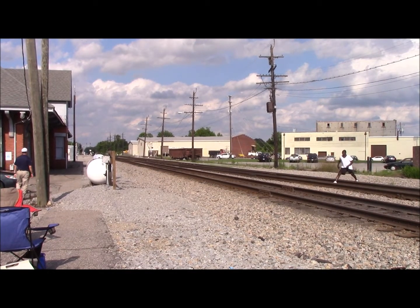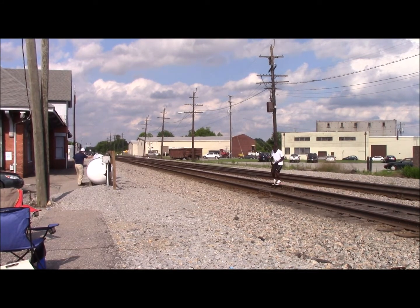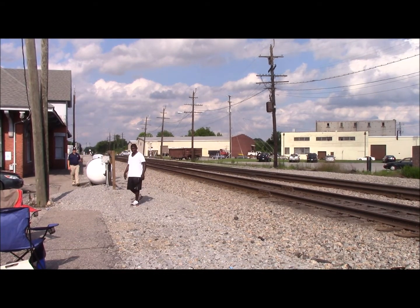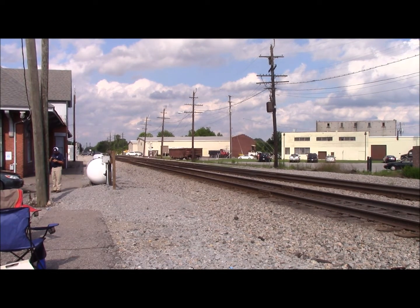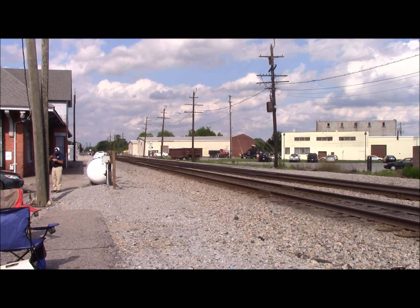Oh my gosh, that was a killer lash-up — absolutely screaming through Suffolk. Well there you have it YouTube: a screaming NS 23Q empty bare table run heading westbound, with an SD70 standard cab and a Dash 9W for power. That SD70 looks kind of beat up, but anyway, there goes our first westbound.